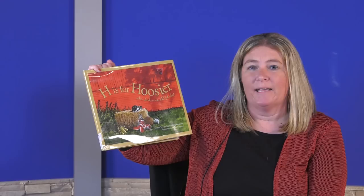Hi, I'm Mrs. Acri, and today we're going to read 'H is for Hoosier: An Indiana Alphabet,' written by Cynthia Reynolds and illustrated by Bruce Langton.